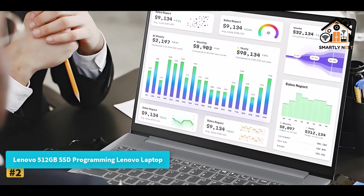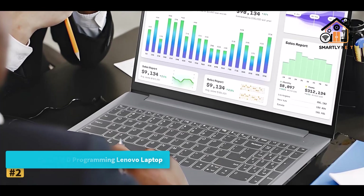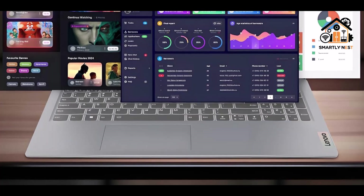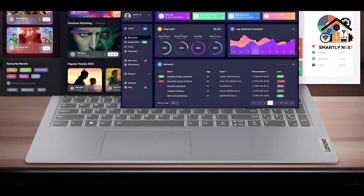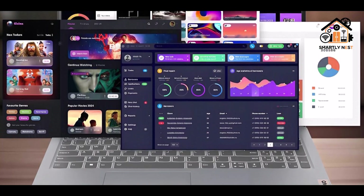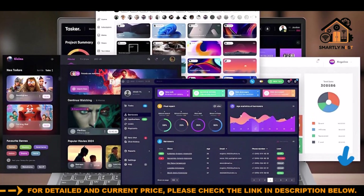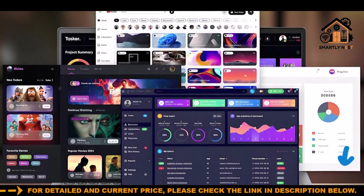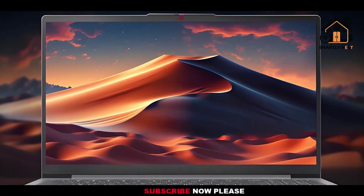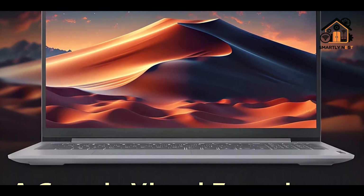Number two: Lenovo 512GB SSD Programming Laptop. This model stands out as a performance-oriented machine suitable for serious multitasking and demanding programming workloads. Powered by the AMD Ryzen 5 processor with six cores and 12 threads, it delivers speeds up to 4.3GHz, ensuring smooth compilation, fast app launches, and responsive performance across heavy workloads. The CPU excels in scenarios involving virtual machines, large codebases, or simultaneous use of multiple development tools.